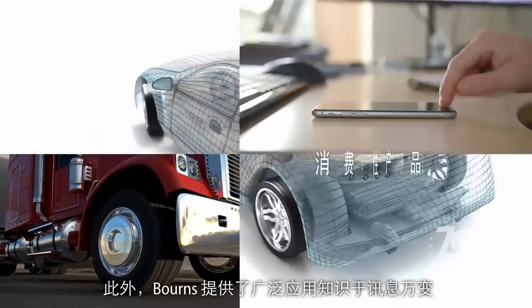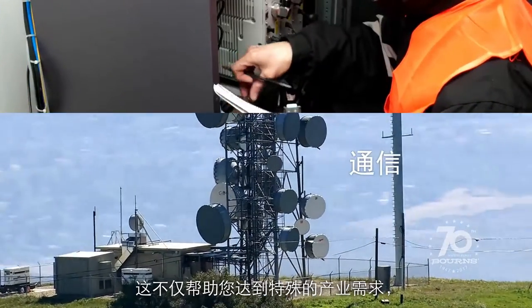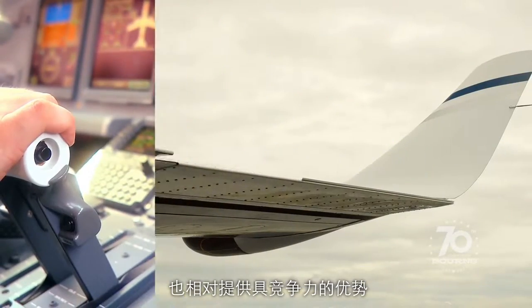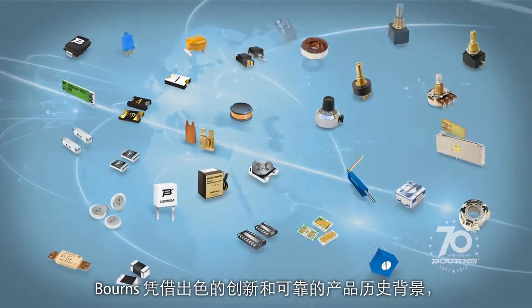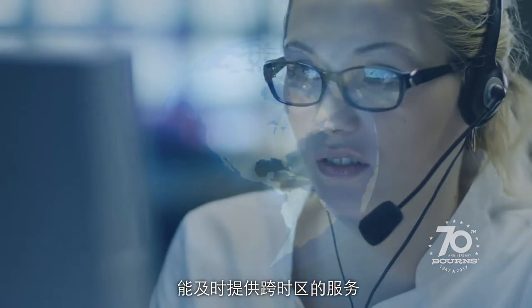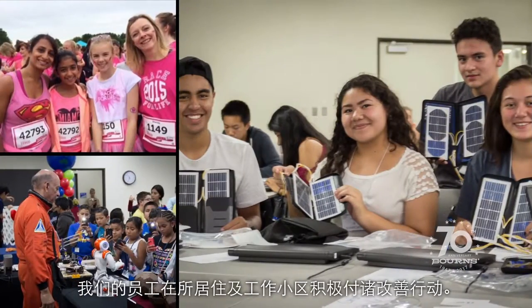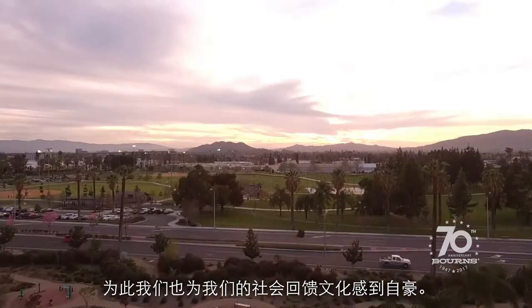Bornz's knowledgeable market-focused organization offers extensive applications expertise that not only helps you meet specific industry requirements, but can also give you a competitive advantage. With a proven history of supplying highly innovative and reliable products, Bornz has attracted a world-class customer base that we support with our strong global organization, providing the critical time zone assistance you need. At Bornz, we are also proud of our culture of giving back to the community, where our employees have taken an active role in improving the neighborhoods where they live and work.